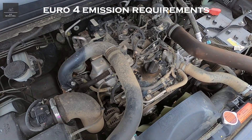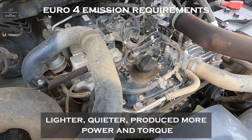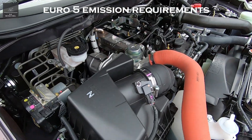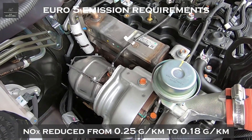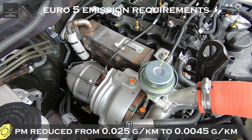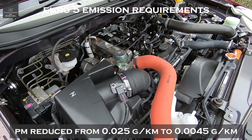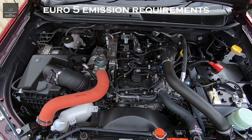So with Euro 4 and all the technology advancements, engines were lighter, quieter, produced more power and torque, were more fuel efficient, and they were cleaner than their Euro 3 predecessors. Fast forward to Euro 5: the requirements stated that NOx had to be reduced from 0.25 grams per kilometre to 0.18 grams per kilometre — a reduction of 28%. And particulate matter had to go from 0.025 grams per kilometre down to 0.0045 grams per kilometre, about five and a half times less. So the big emphasis was on reducing particulate matter.